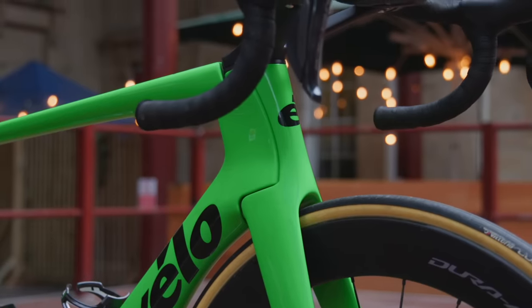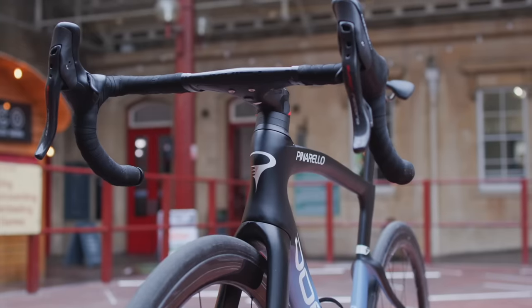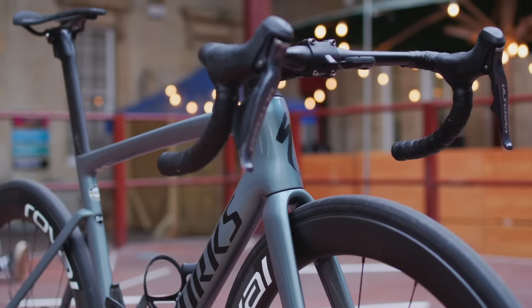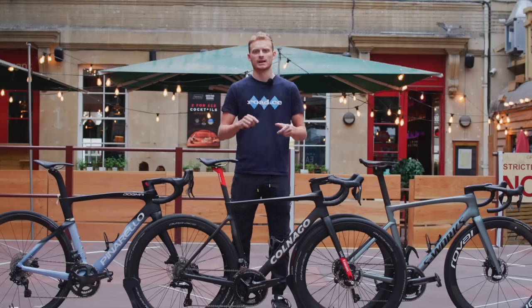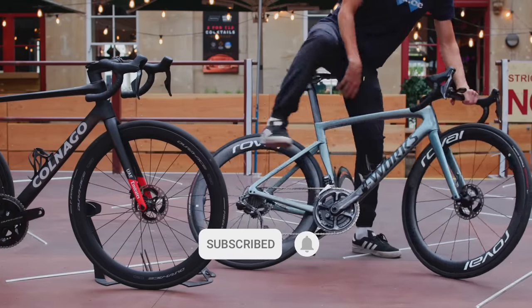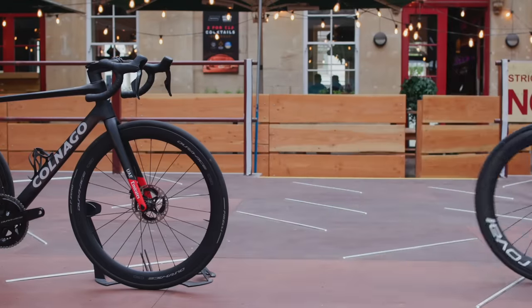These four bikes are likely going to be responsible for a scary amount of Tour de France stage wins, but which one of them would be your first pick if money was no object? Let us know down in the comments section below, and if you liked this video then please give us a like and subscribe to the channel for more showdowns. We'll see you next time.